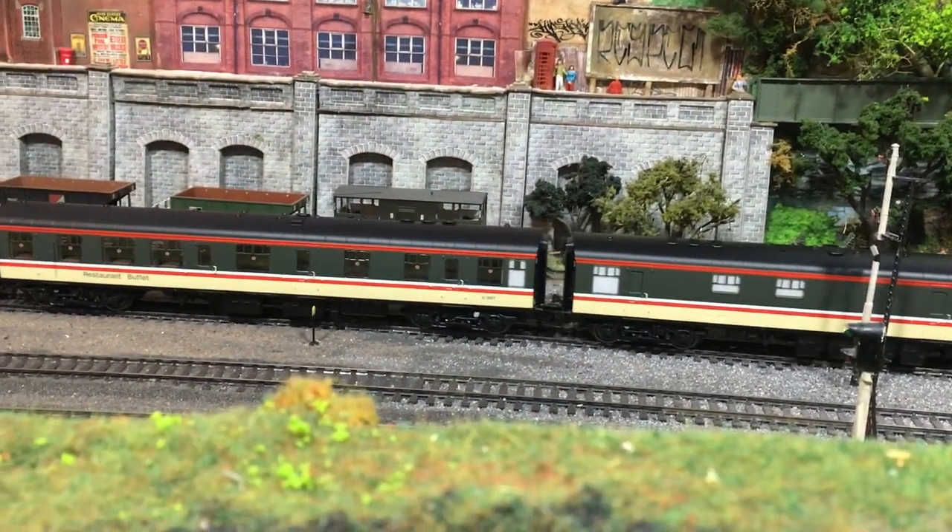Welcome back here to The Loft on Wearyard with me Jenny Kirk. Today we've got a full review of the all-new catering vehicles that Hornby have brought out as part of their Mark 1 coach range.